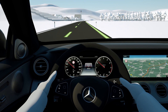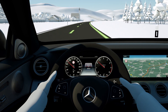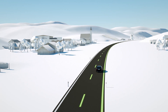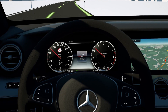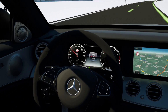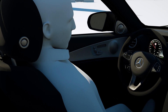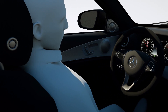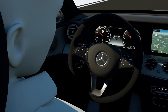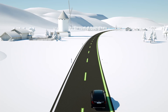Active Emergency Stop Assist brakes the vehicle to a standstill in its lane if it detects that the driver is no longer able to take control of the vehicle while moving. If the driver does not operate the steering wheel over a longer period while the Steering Pilot is active, the system gives the driver a visual and audible prompt to place hands on the wheel. If there is no driver reaction by steering, accelerating, braking, or operating the touch control button on the steering wheel after several visual and acoustic warnings, the vehicle brakes to a standstill in its lane.